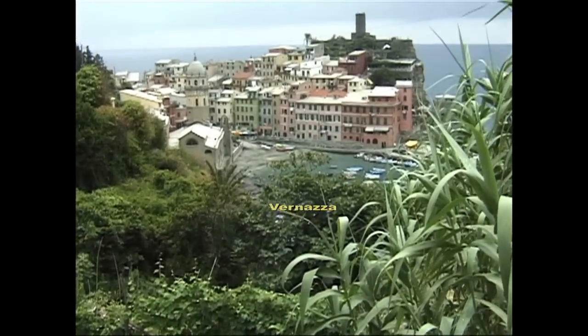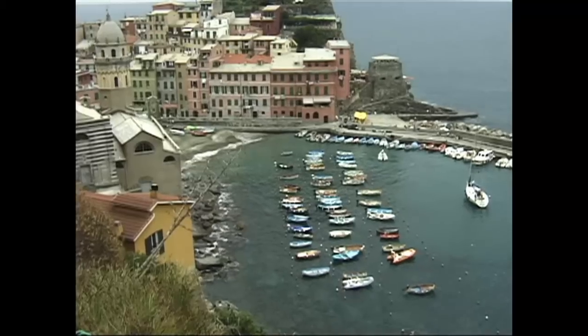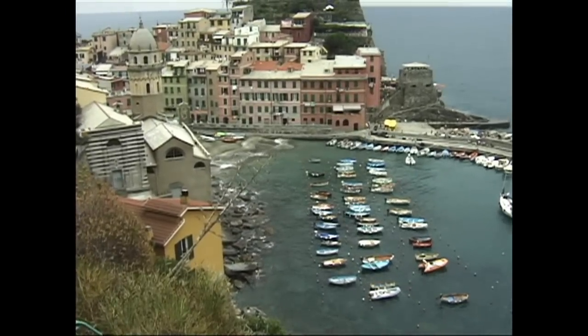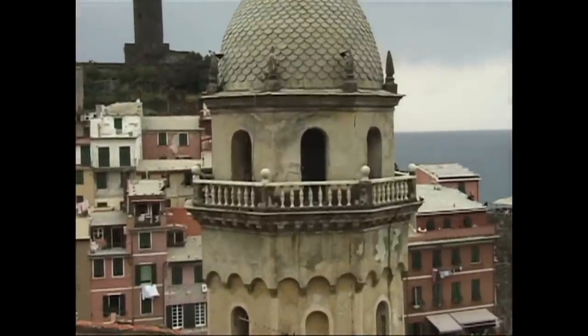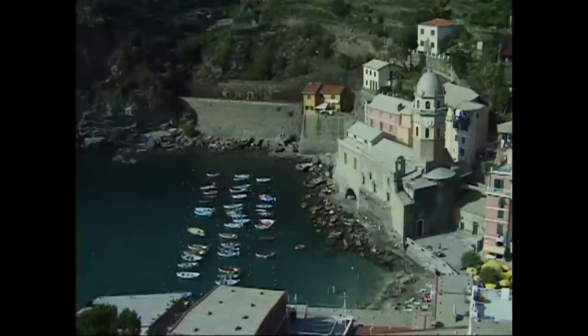It's all downhill from there, so you can soon be sitting at a table by the sea and enjoying your reward. A fabulous meal that tastes at least twice as good as it should, enhanced by your accomplishments and the picture-book setting with a spectacular view all around.